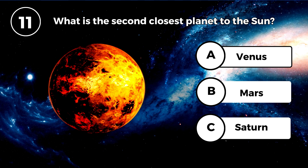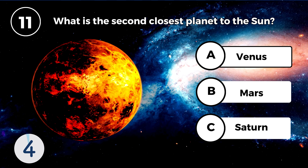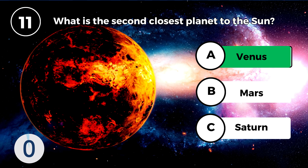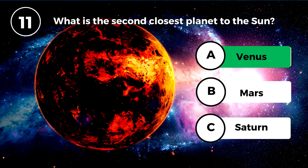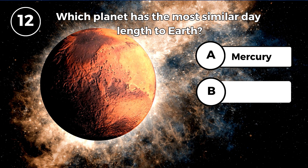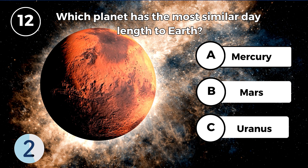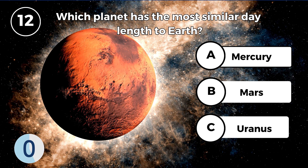What is the second closest planet to the sun? Venus. Which planet has the most similar day length to Earth? Mars.